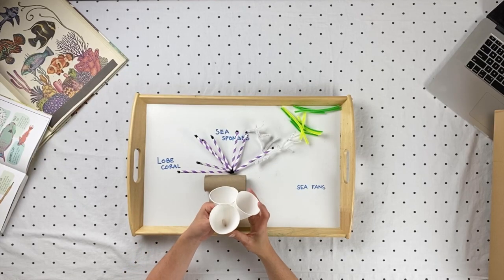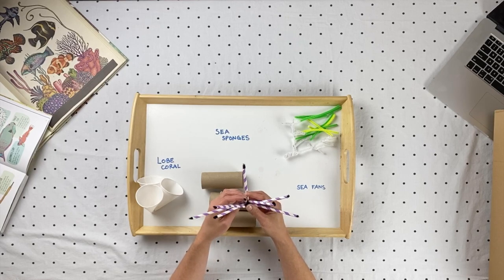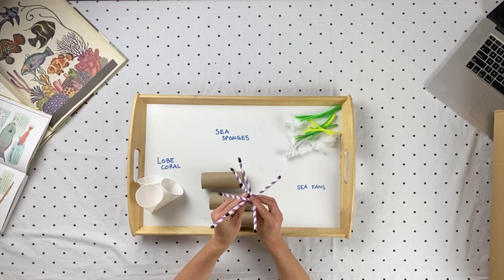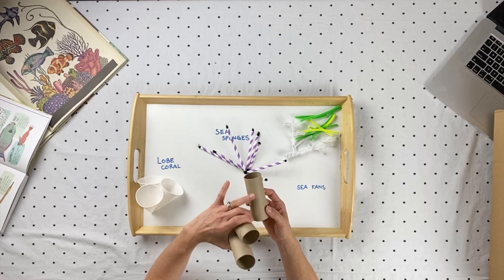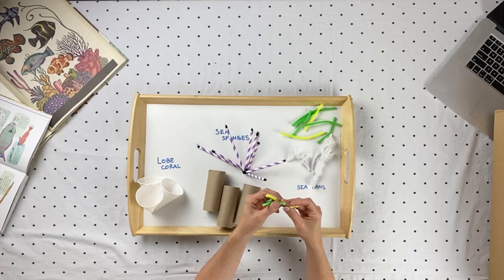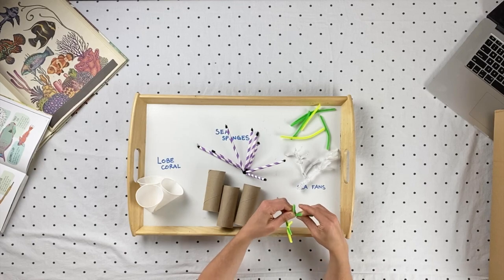Another thing you can do with cups is piece some together to look like lobe coral — I used snow cone cups and it would be fun to decorate the inside of them to give them color. If you have straws and pipe cleaners, you could create something that looks like a sea sponge. Or if you've got toilet paper rolls, you can recreate a larger version of sea sponges. These are really fun to paint on or use paint sticks. If you have pipe cleaners, you can create sea fans by starting to twist them together, and these can get really big or small to be part of your biome.